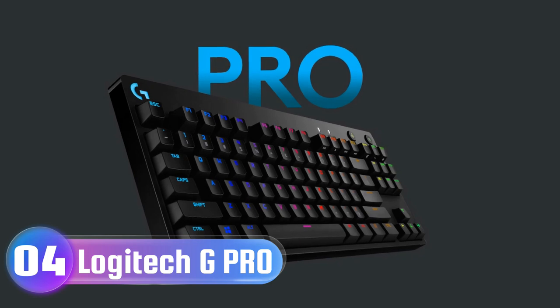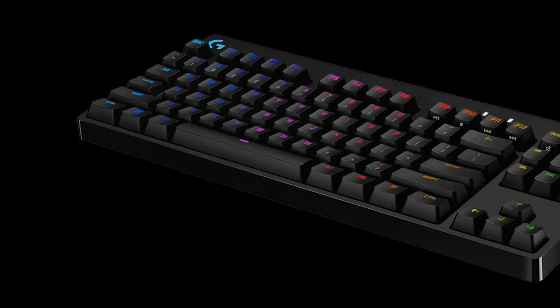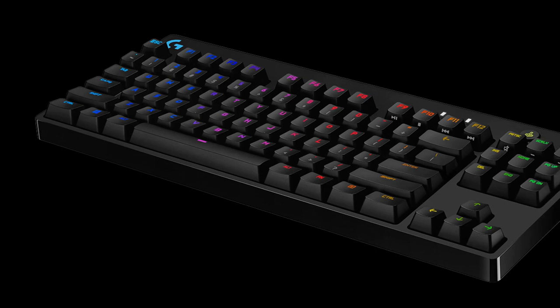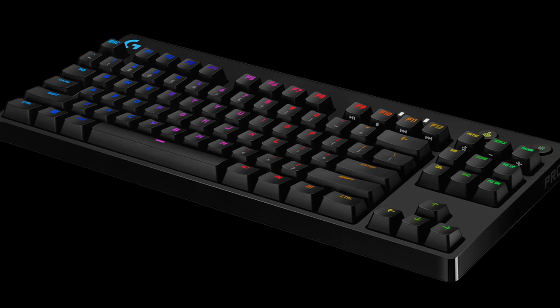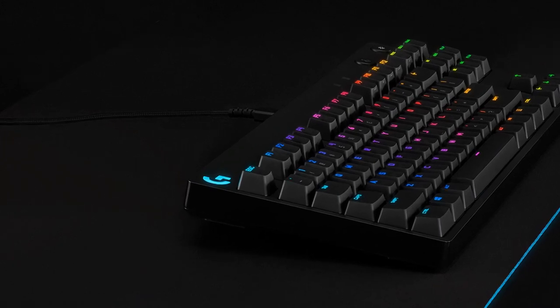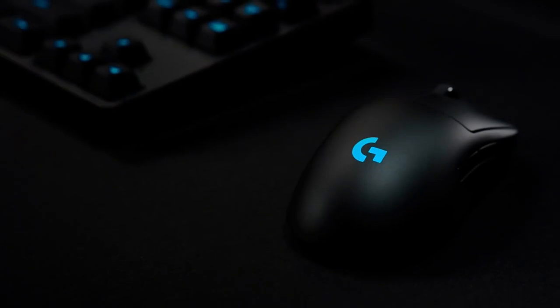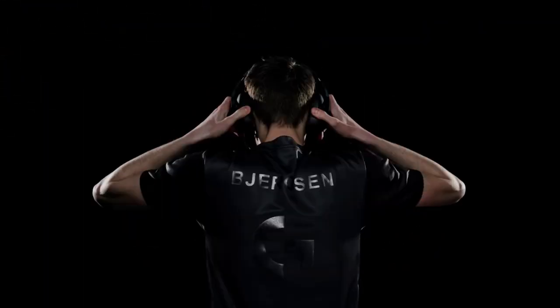Number 4: Logitech G Pro Keyboard — Built for Pros. The pros asked, we listened. With a compact design and pro-grade clicky switches, the G Pro is pro-tested, tournament-assured, and built to win. GX Clicky Switches: Advanced GX Clicky Mechanical Switches are engineered for performance, responsiveness, and durability, with an audible and tactile feedback bump.